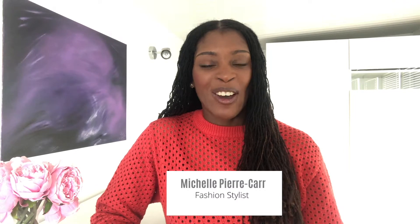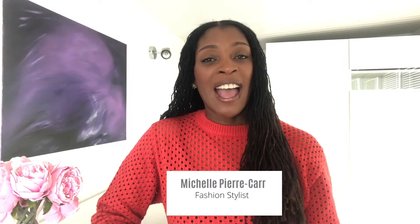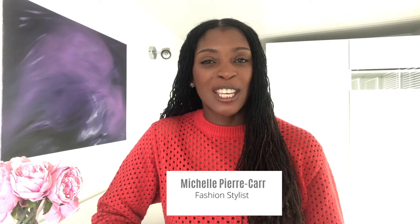Hello guys and welcome to my channel. I'm Michelle, the face behind Pierre Carl and Styled by Pierre Carl. This is the place where you can get tips to create your own personal style. If you're new to my channel or have simply forgotten, please hit the subscribe button below. All the content for this video will be in the description below with links. Today we're talking patterns and prints, so let's get started.